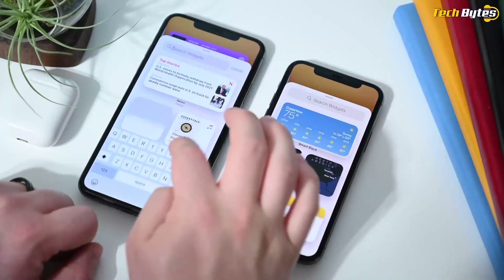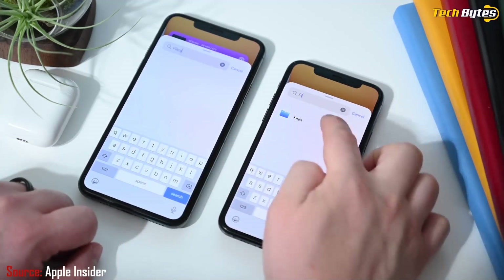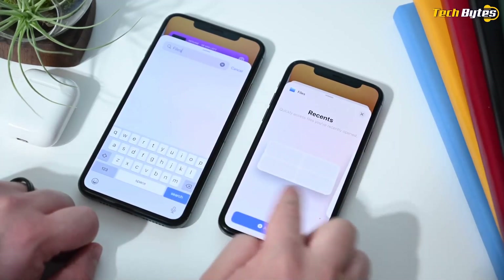iPadOS 14 doesn't include widgets on the home screen or the App Library, but it does have the redesigned widgets that are still in the widget drawer. A big focus of iPadOS 14 is handwriting recognition. Apple aimed to make writing with the Apple Pencil as easy as using a keyboard, adding gestures for a hard return on text, removing text, and more.